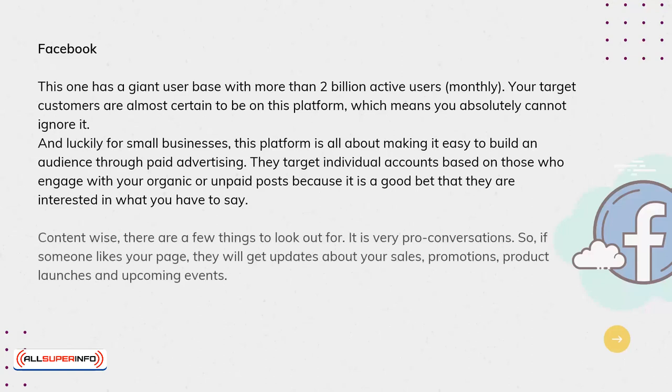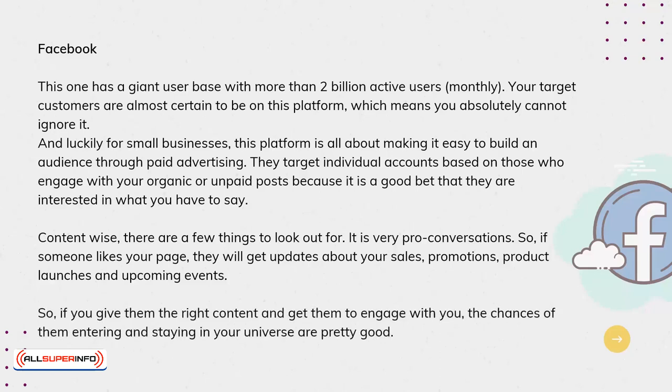Content-wise, there are a few things to look out for. Facebook is very pro-conversations. So if someone likes your page, they will get updates about your sales, promotions, product launches, and upcoming events. So if you give them the right content and get them to engage with you, the chances of them entering and staying in your universe are pretty good.